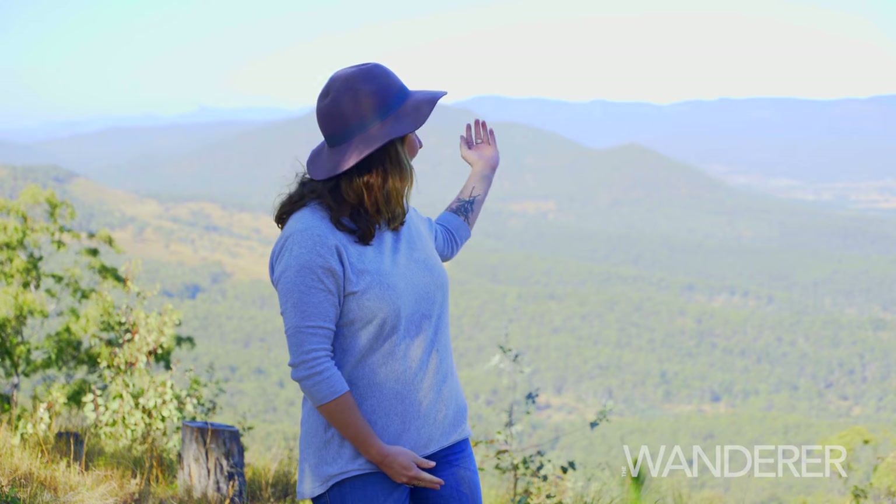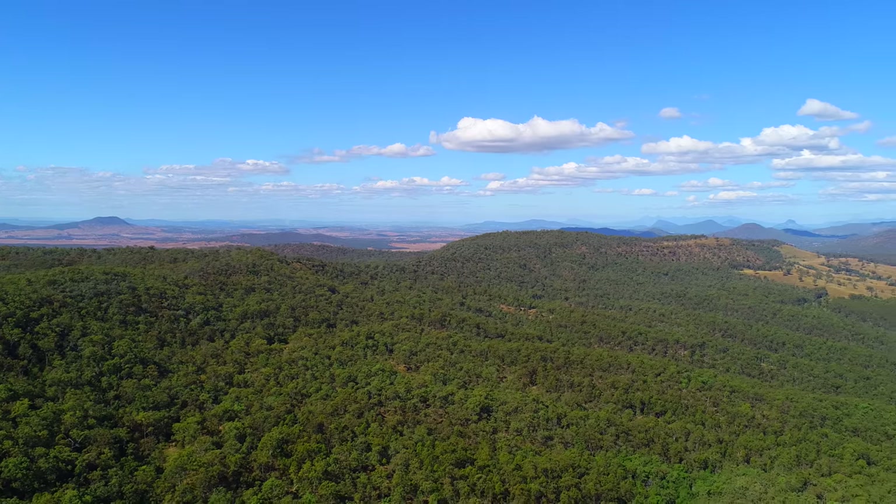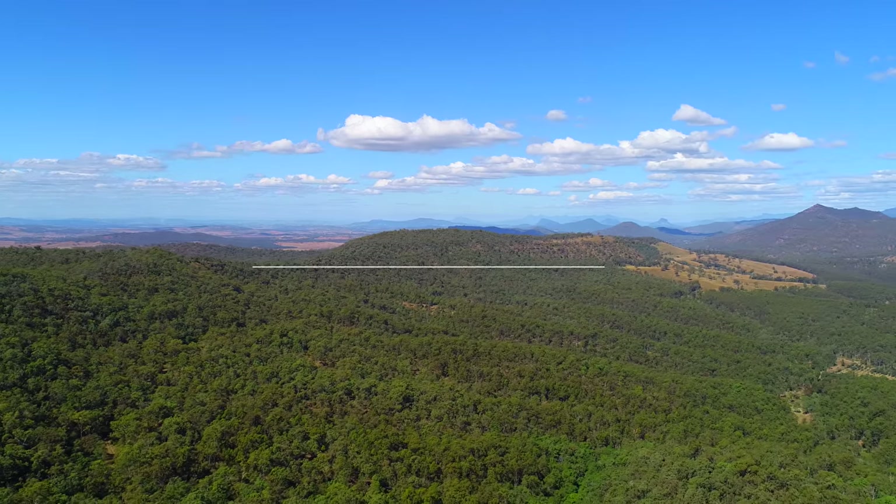I've had such a wonderful couple of days here in Rosewood and I can't think of a better place to end my trip than right here overlooking the beautiful scenic rim. As you can see, there's so much more to Rosewood than immediately meets the eye. So when you're coming through, why not stay for a couple of days?